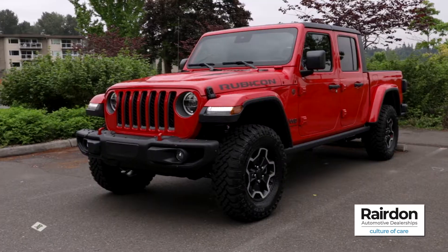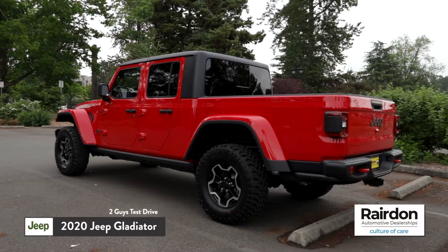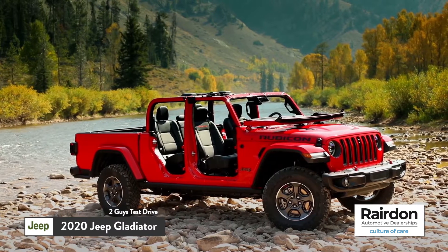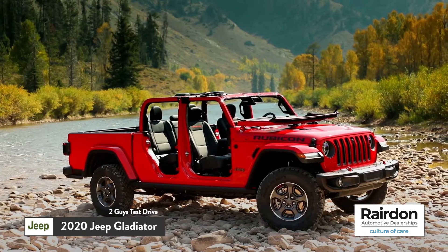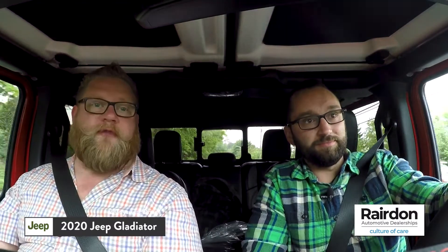Today Gage and I have something very special for you viewers. We're test driving the all-new 2020 Jeep Gladiator — it's the triumphant return of a Jeep pickup truck. It's a whole new spin on Jeep. It's sharp, and it's the only open-air midsize pickup truck in the industry. Just like a Jeep Wrangler, you can pop the doors off, fold the window down, remove your freedom panels. It's totally open-air and it's totally freaking awesome.